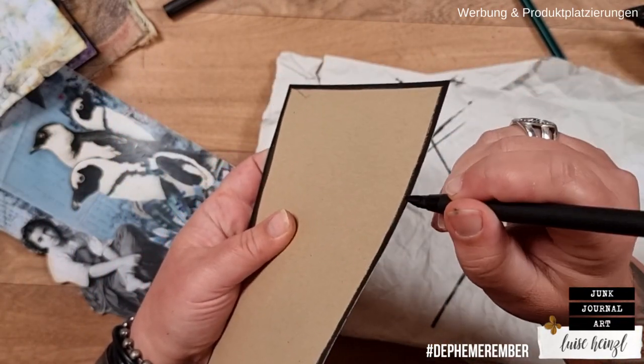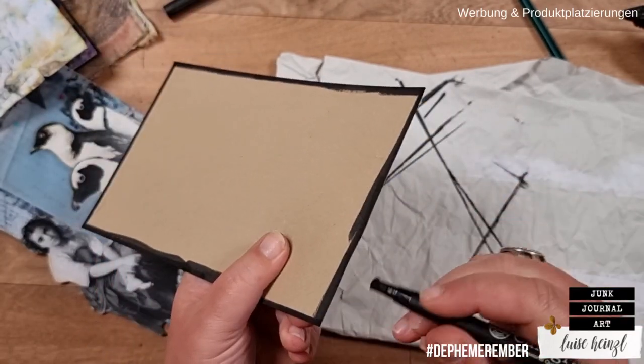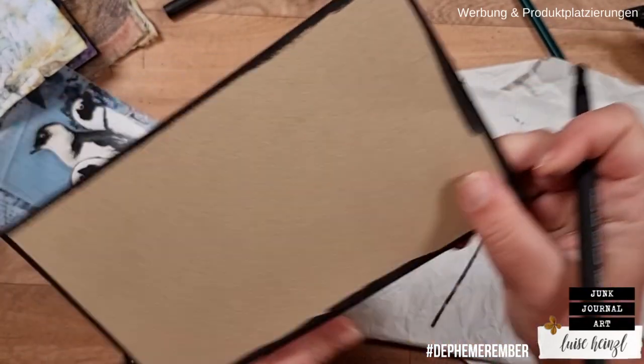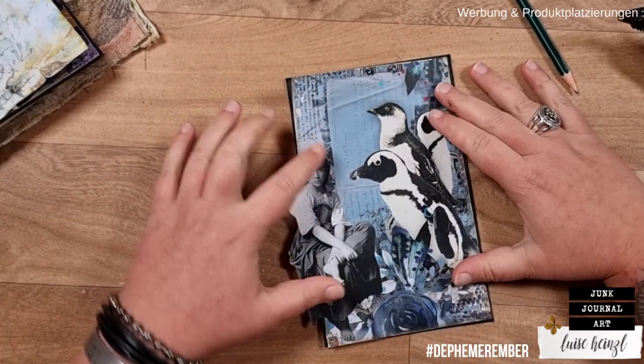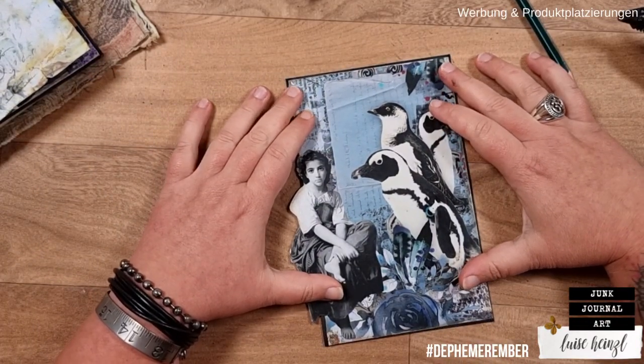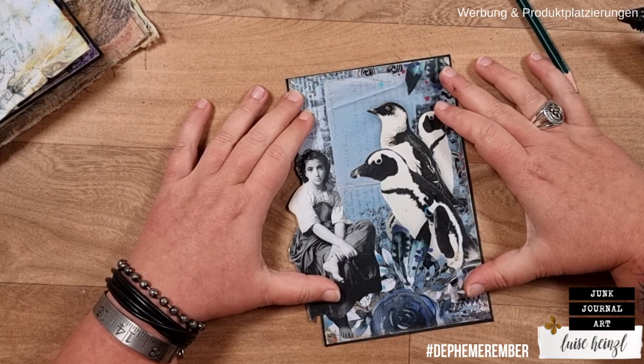I'm going over these edges here with my pen to make sure they are black as well, otherwise that would look strange. This looks really beautiful with this black frame.